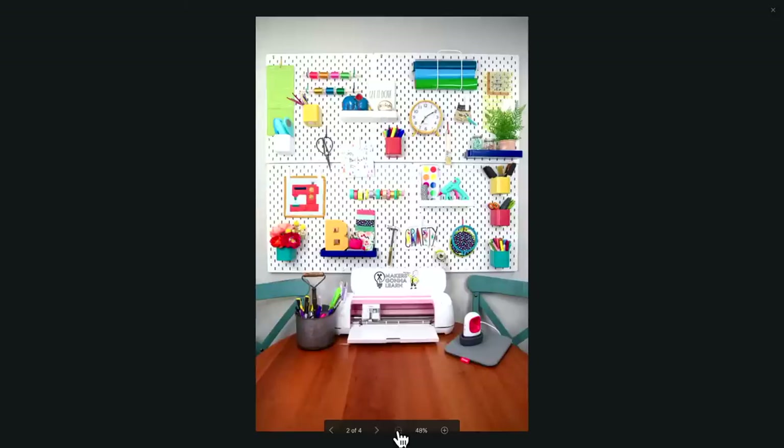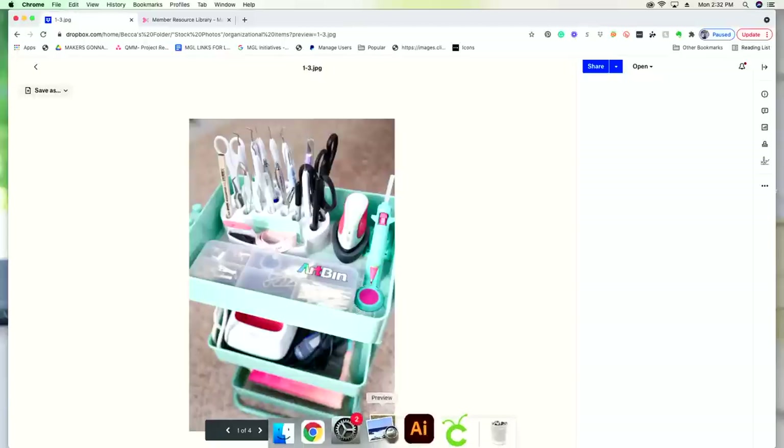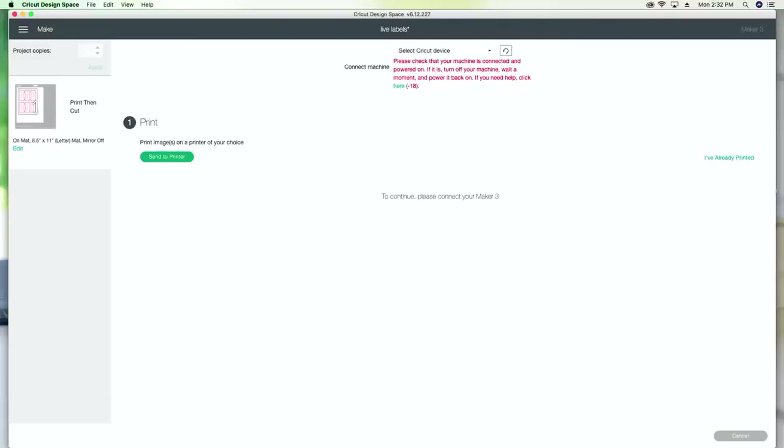One more organizational item: this craft cart with Art Bin pieces. Art Bin sent us a ton of products — there are so many different organizational pieces specifically for papers, cardstocks, and sewing things. Definitely check them out if you're looking for amazing storage for your craft room.